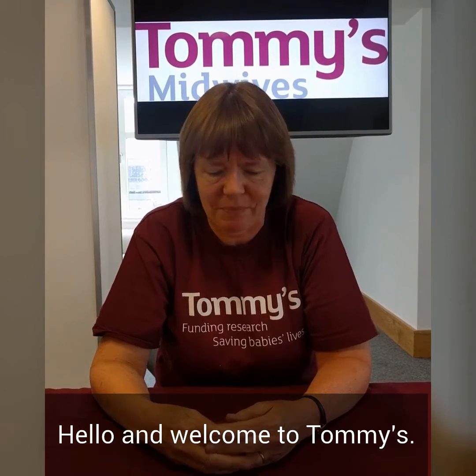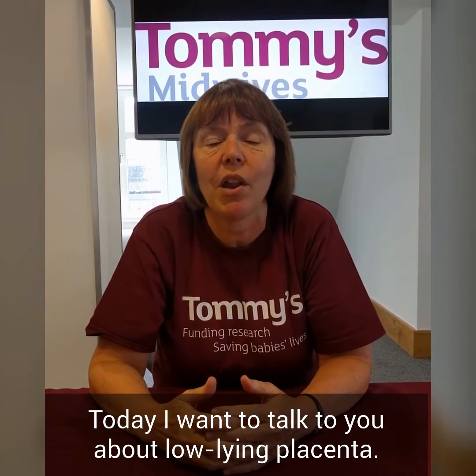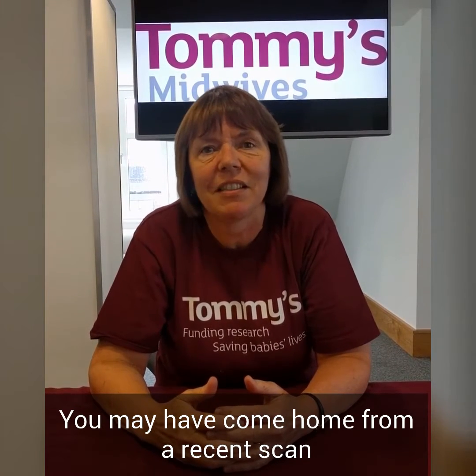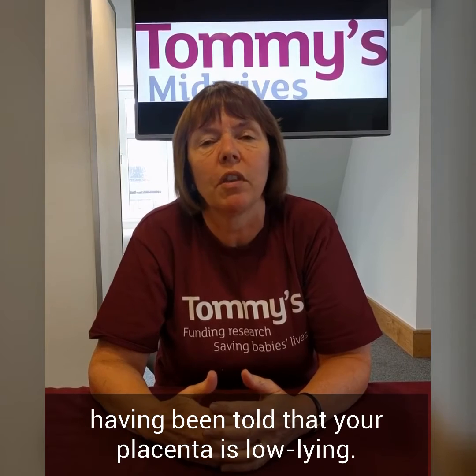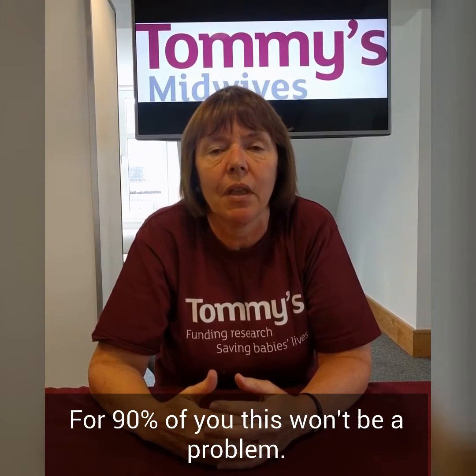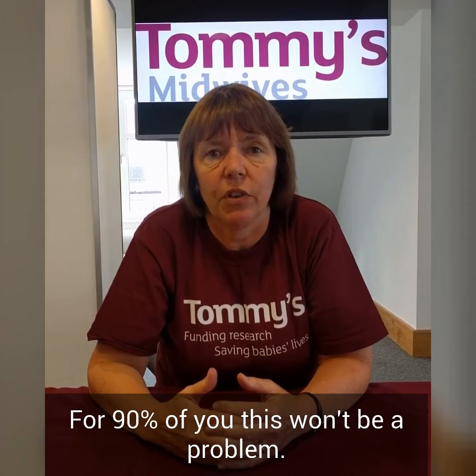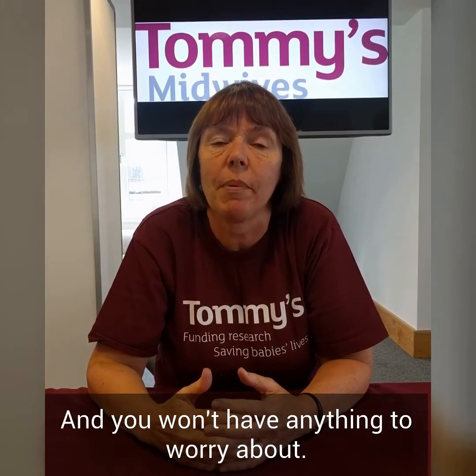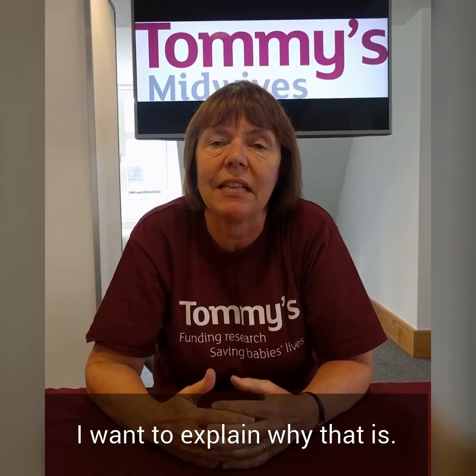Hello and welcome to Tommy's. Today I want to talk to you about low-lying placenta. You may have come home from a recent scan having been told that your placenta is low-lying. For 90% of you this will be inconsequential and you won't have anything to worry about, and I'd want to explain why that is.